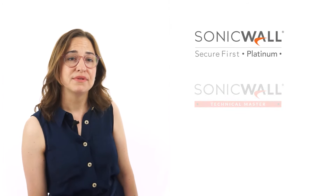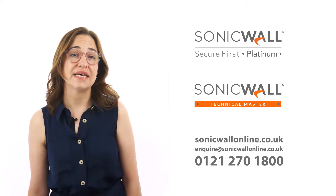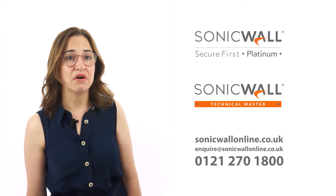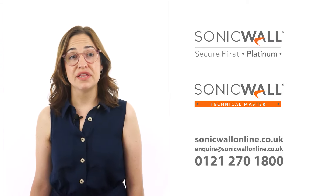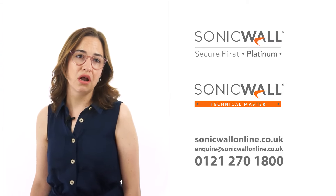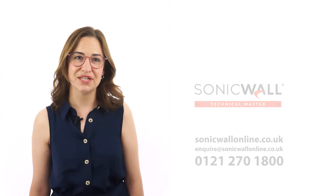Here at NetThreat, we are a multi-award-winning SonicWall Platinum Partner with SonicWall Technical Masters in our team. As well as expert advice, we offer competitive pricing and a climate-positive guarantee. You can find further information on our website SonicWall Online or by giving us a call. Thanks for watching.